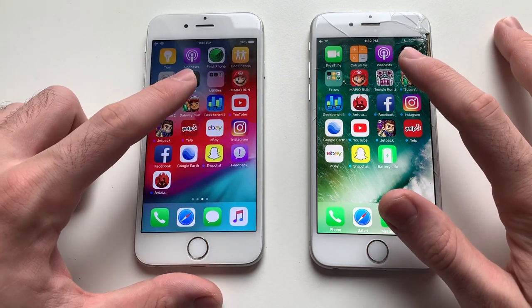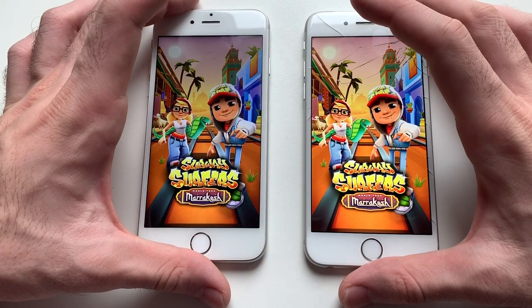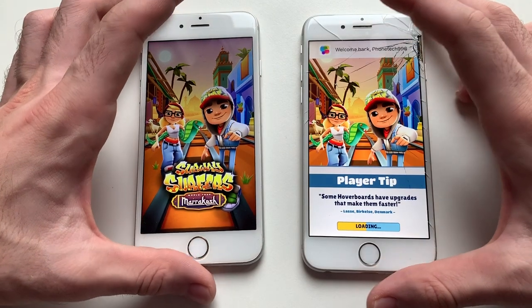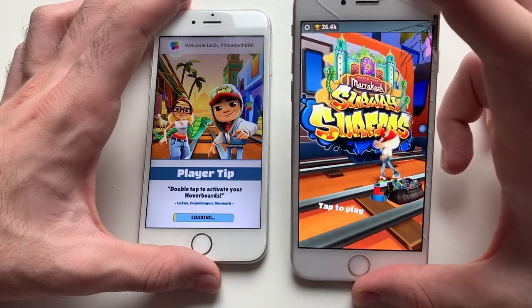Going for Subway Surfers. Launching apps feels smoother on iOS 12, but iOS 10 is faster at loading them. The loading board looks different on Subway Surfers. Definitely iOS 10 wins here.